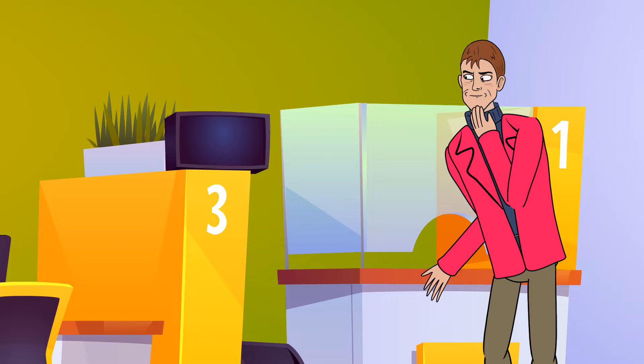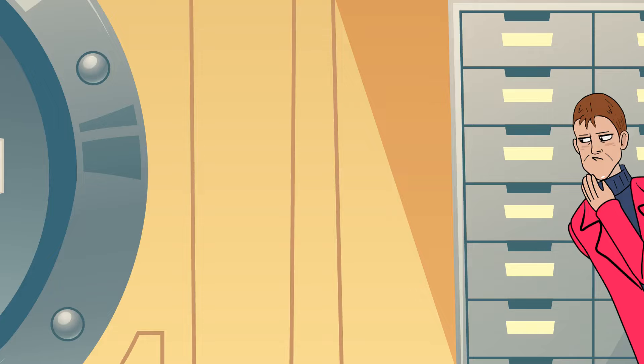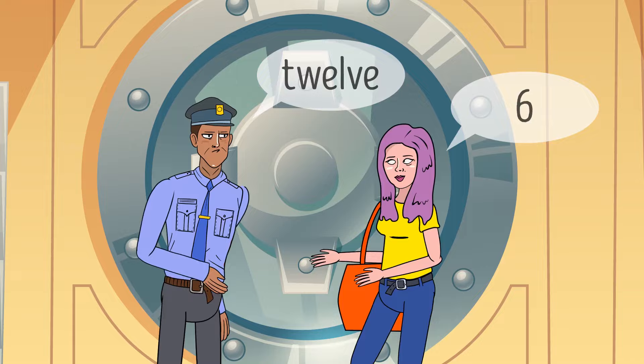A thief wanted to rob a local bank. He came up with a brilliant plan to dress up as one of the bank's clients and try to sneak into the vault. As he was approaching the vault, he saw a security guard standing right in front of the door. The robber hadn't anticipated this, so he hid and watched the guard carefully. When one of the actual bank clients walked up to the door, the security guard said 12, and the client said 6, and got inside.